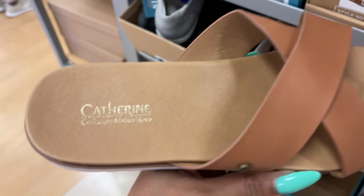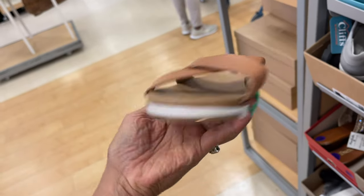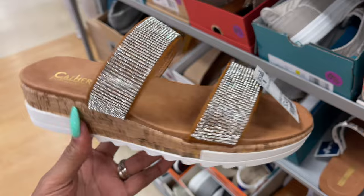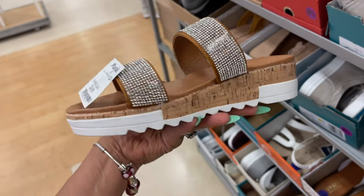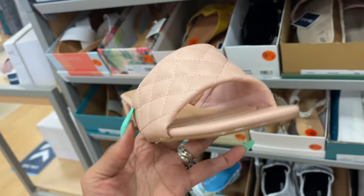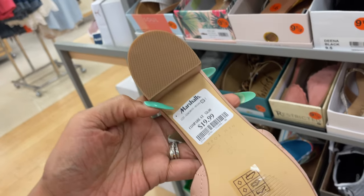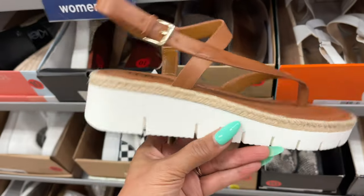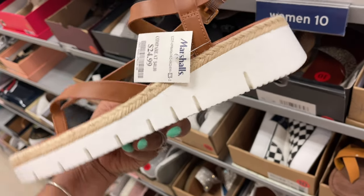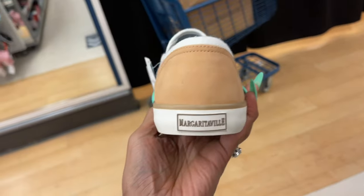These are Catherine Madrino — cute little slip-ons. These are also Catherine Madrino, limestone, $25, nice little heel. Then we have some more styles at $25, $25, $28, and $25 Margaritaville.